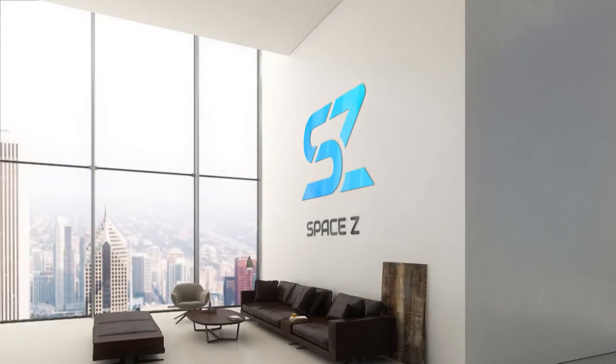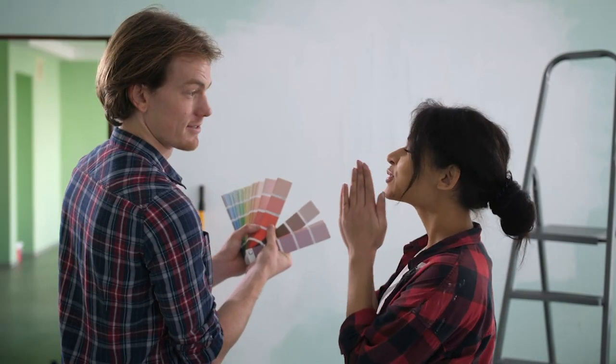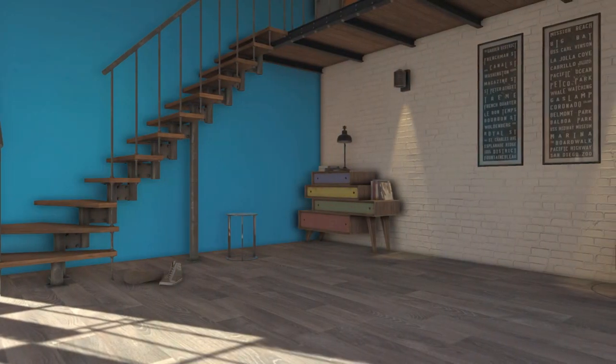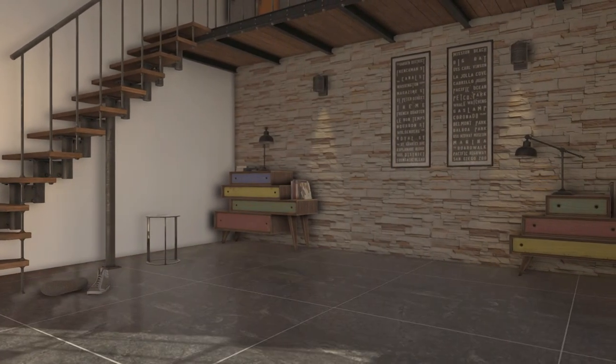Wait! We are not done yet. SPACE-C even takes care of your home staging virtually. Paint your home, change trims, even place your favorite furniture. Redesign till you find the best.